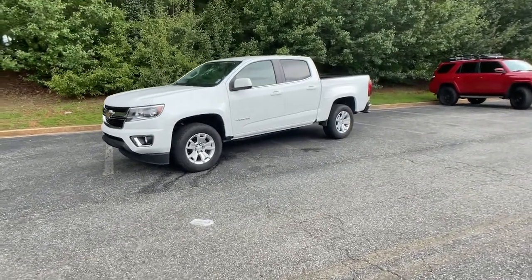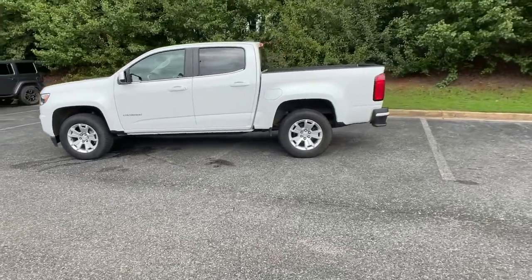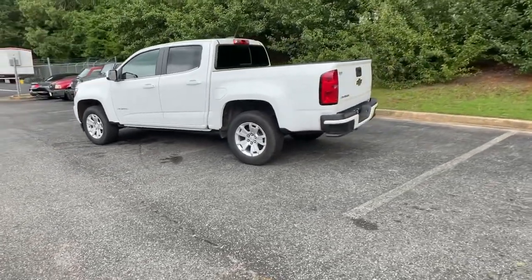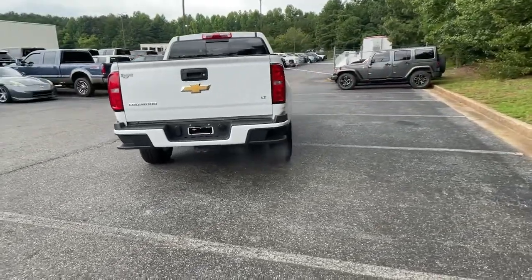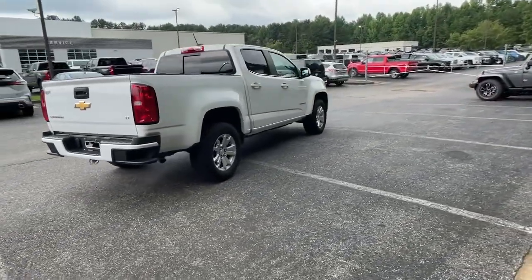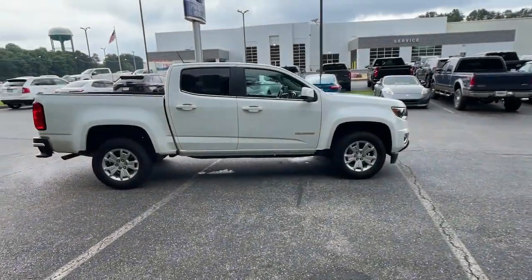Picture yourself in the 2019 Chevrolet Colorado. This vehicle still has fewer than 40,000 miles on the clock, so it won't last long. The Colorado delivers the power you need to get the job done, the comfort and amenities you want, and the fuel efficiency that just makes sense in today's world.